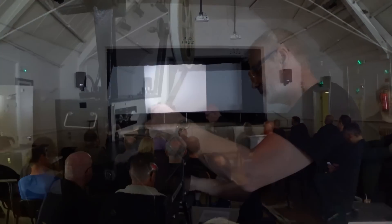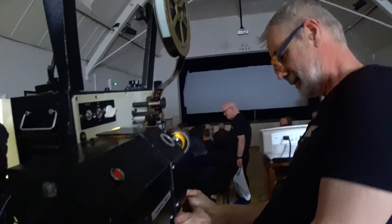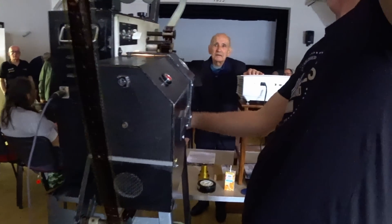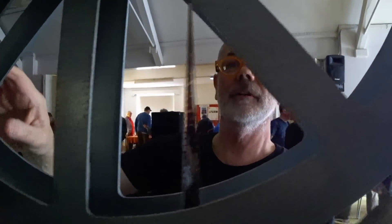Simon's wife Holly was there to give support too. So what are you lacing up here, Simon? It's a reel of trailers of varying decades.